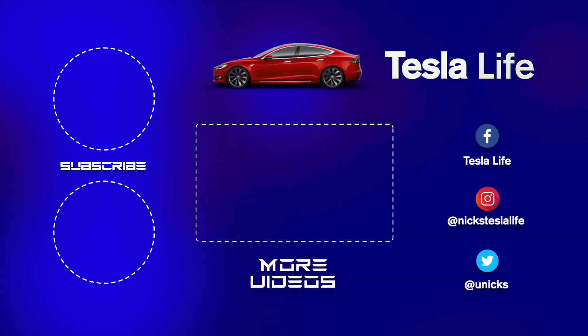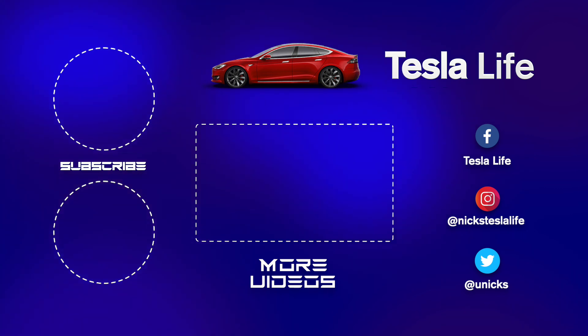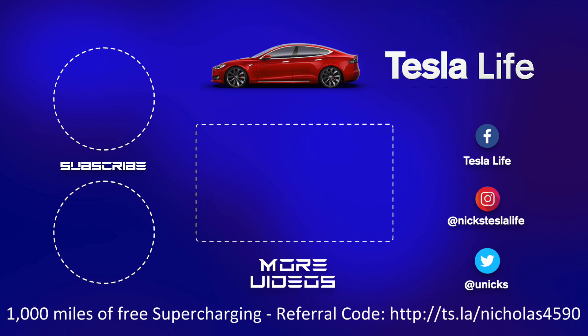Thanks everyone, just wanted to show you that. Bye-bye. Thanks for watching. If you liked this video, please subscribe on the top left and share the video with your friends. My other Model 3 videos are here in the middle. If you want 1000 miles of free supercharging, please use my referral code listed on the bottom.